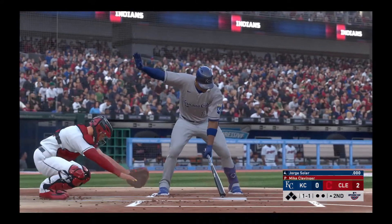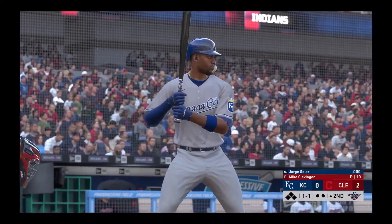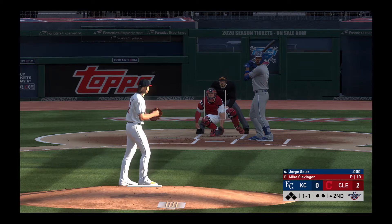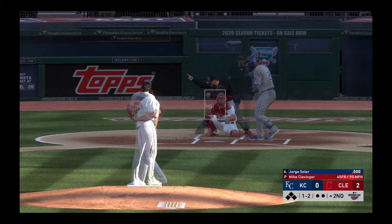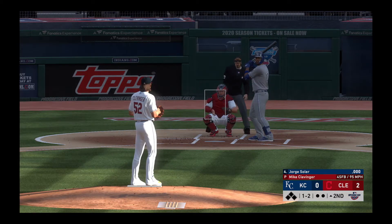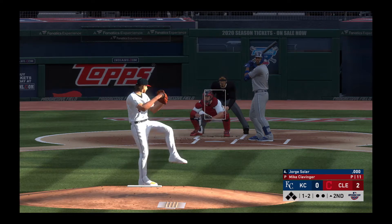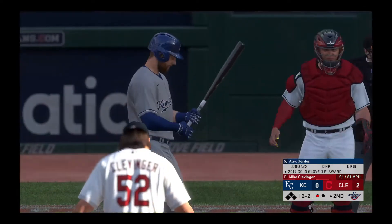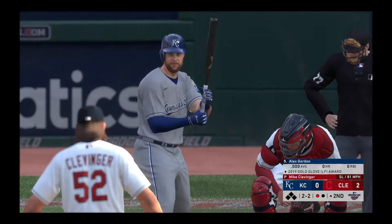Next will be the cleanup hitter Jorge Soler — he'll get us started in the top of the second. We're still in the early stages; they're only down by a couple of runs. It's really key for this leadoff guy to try to get on and get a big inning started. And he wasn't going to hit that one with an oar — the strikeout, and there's one gone.